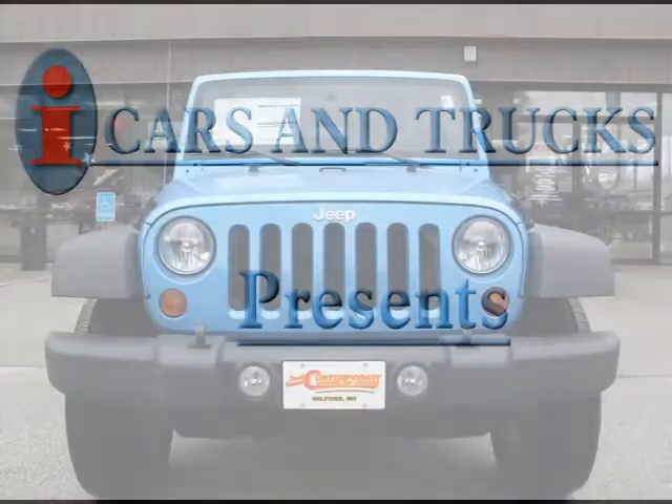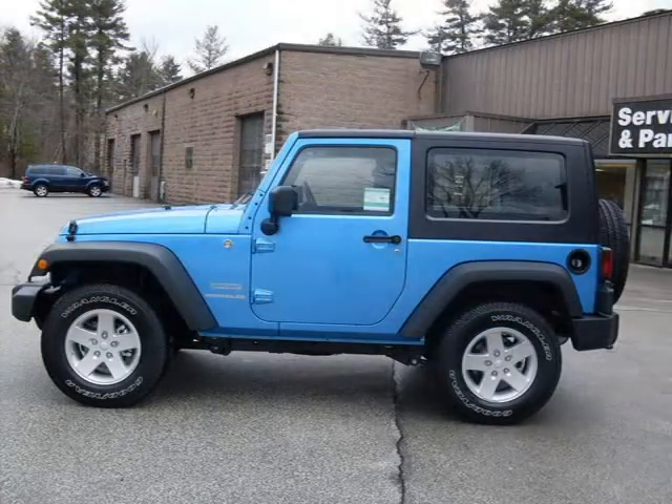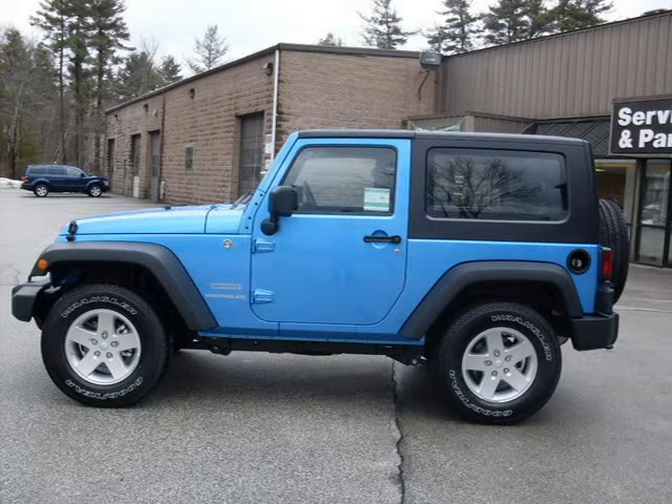This 2010 Jeep Wrangler SUV is located in Milford and has zero miles on it. This SUV has a beautiful surf blue pearl coat exterior paint color, which is complemented by a dark slate gray and med slate gray interior color.